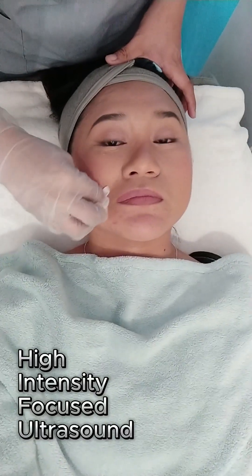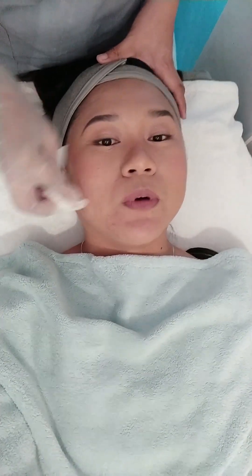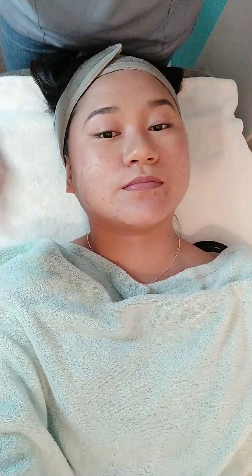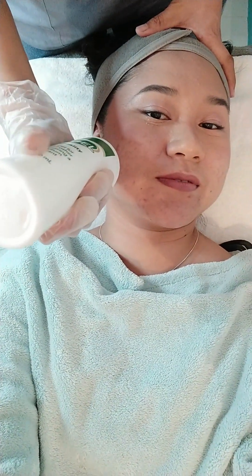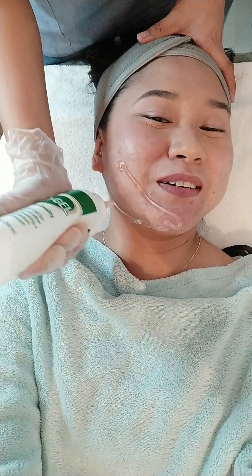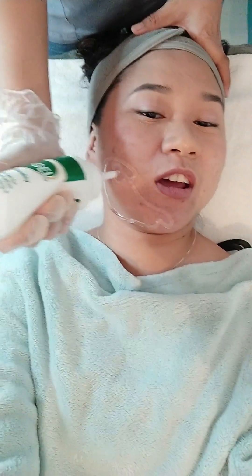ang gagawin sa akin dito is yung HIFU. So in preparation, kailangan mong tanggalin yung makeup, so we should have a clean face. Medyo very wrong tayo na nag full makeup tayo for today's video, but ayun na tinanggalin nang yung ate on the face nila yung makeup sa bandang area lang.